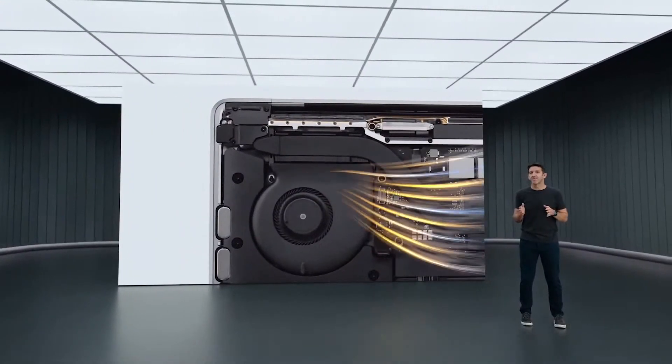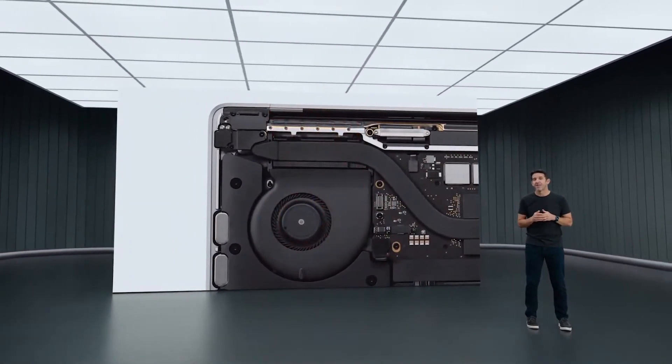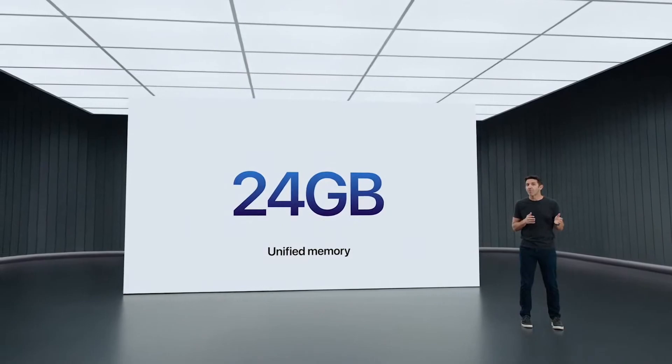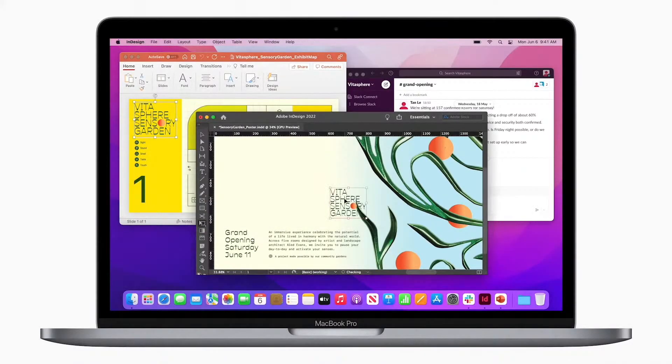With an active cooling system, the MacBook Pro is designed to sustain its Pro performance. And thanks to M2, it also supports up to 24 gigabytes of unified memory. Along with 50% more memory bandwidth, multitasking and working with large assets is super fluid.